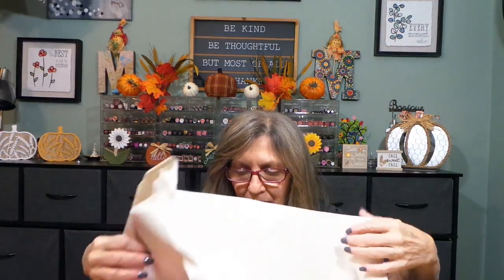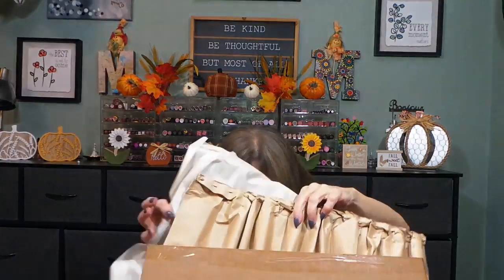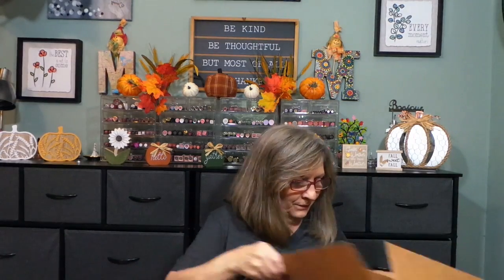Hey everyone, I hope you're having a wonderful day. I have this box from Sephora — it is missing an item. I can't understand why they can't just send everything together, but it is what it is. I'm going to unbox this and show you guys everything.